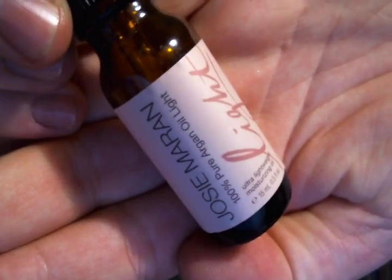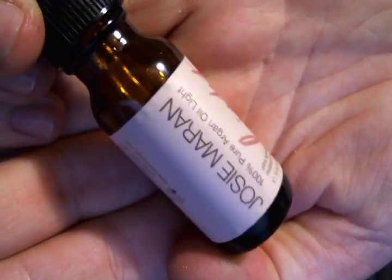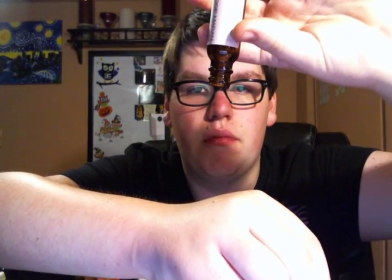I finished a travel size of the Josie Maran 100% Pure Argan Oil Light. I use this every single morning on my face as my facial moisturizer. It's incredible. It's in a little dropper form — there might be about four drops left but it's essentially done. It's a pretty good product.